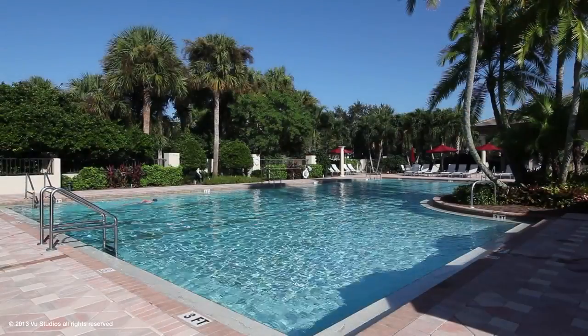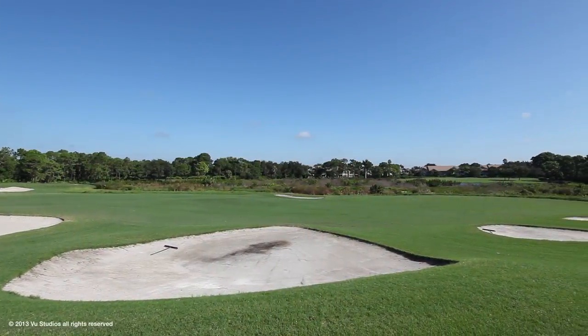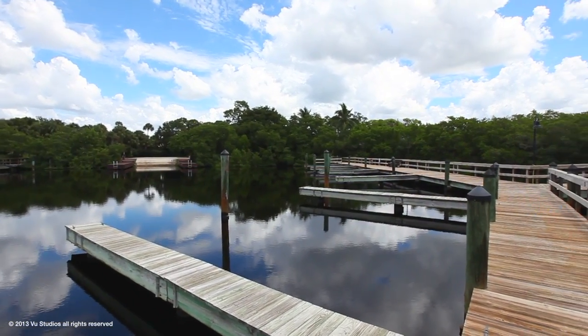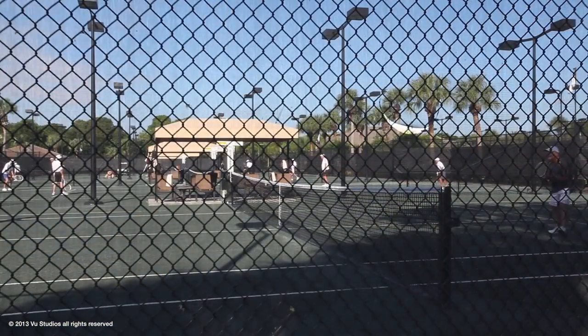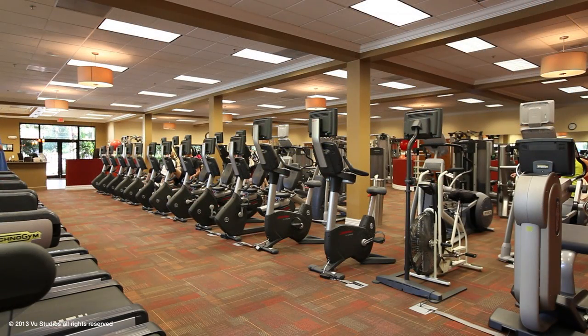The amenities of Bonita Bay are unsurpassed, with five championship golf courses, waterfront parks, biking, walking trails, tennis, pickleball, bocce courts, and fitness center.